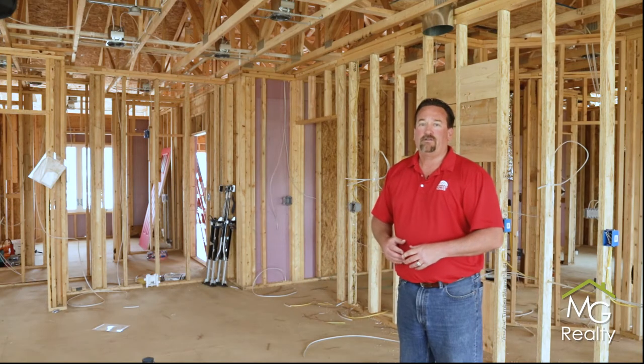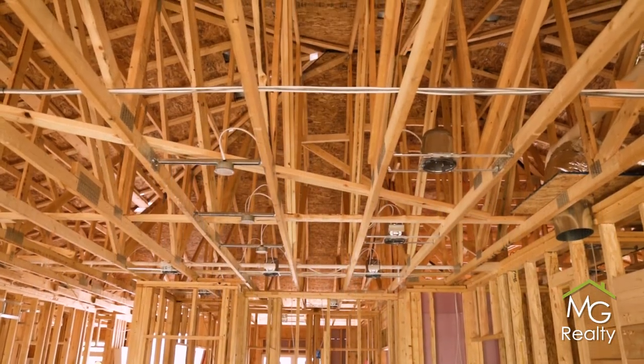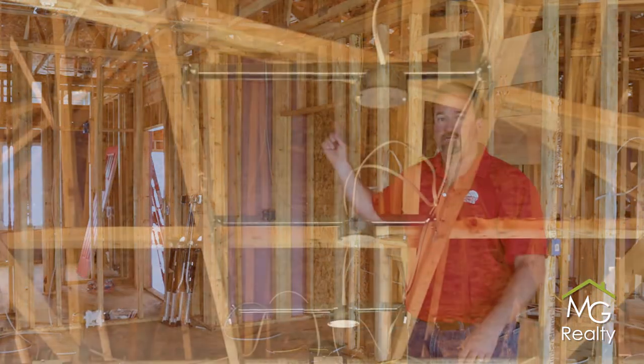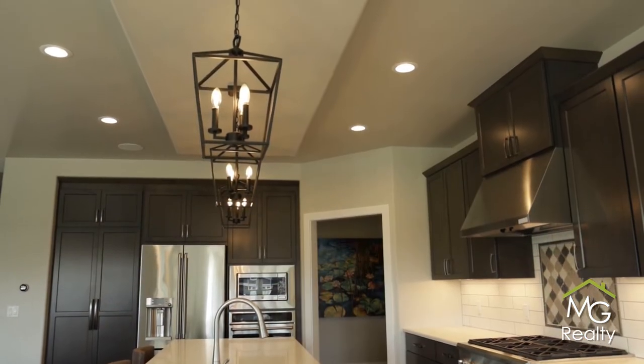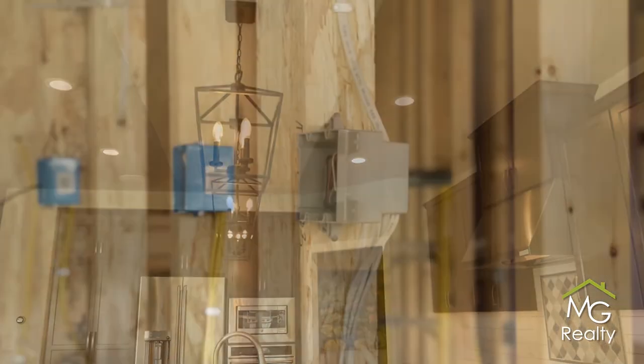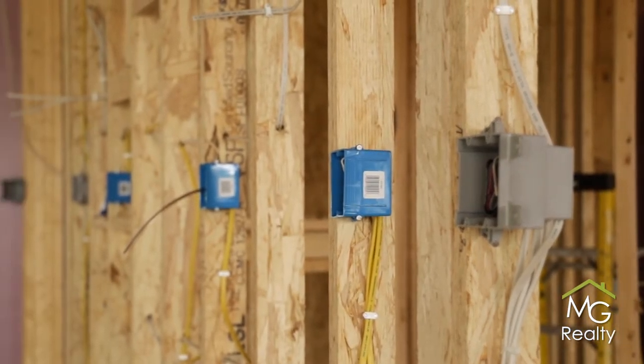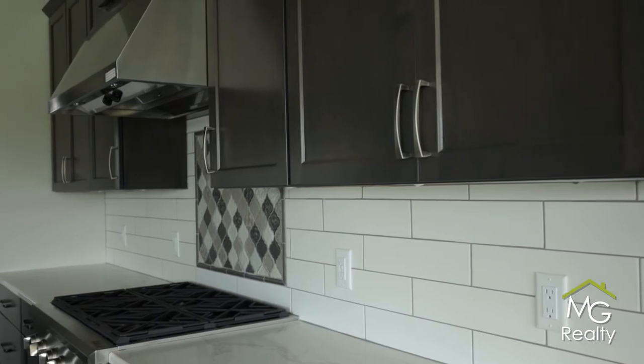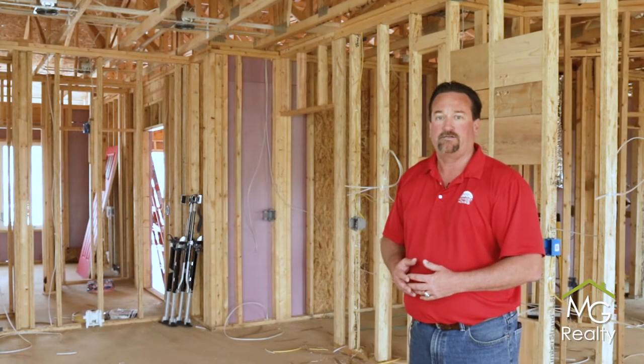Here in the kitchen we're laying out recessed lights in coordination with the cabinetry. We also talked about pendant lights over the kitchen island — how many we'll have, whether it's two, three, or four. We also discussed power in the backsplash of the kitchen — within two feet of the cooktop on either side and outlets every four feet apart — so there's plenty of power for plug-in appliances on the countertop.